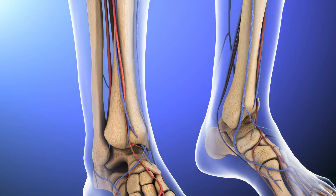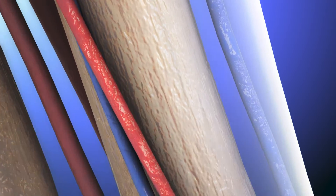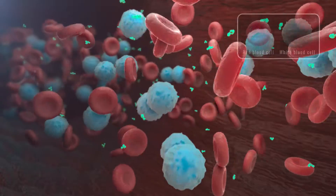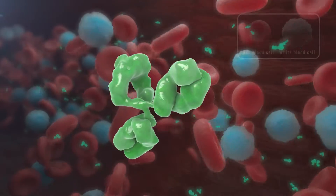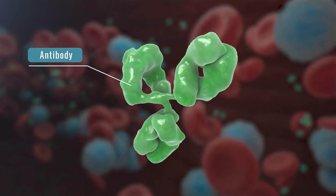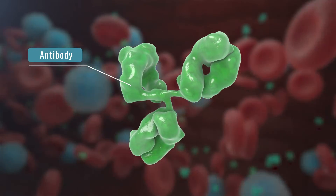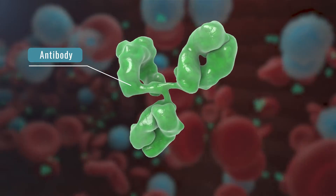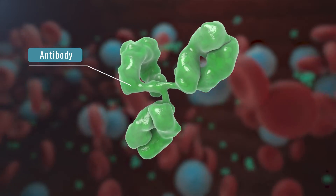Treatments for bleeding disorders work in different ways in the body, so it is important to understand the science behind the different types of treatments. There are some proteins that our body produces as part of our immune system. These proteins are called antibodies, and they are shaped like a Y. The arms of the Y allow antibodies to recognize and bind to proteins on bacteria, viruses, or other substances they don't recognize.